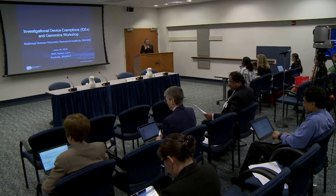Thank you, Eric. The Policy Branch and the Centers for Devices and Radiological Health collaborated to develop an educational workshop with the goal of raising awareness about the IDE process and how it applies to those working in genomic research.